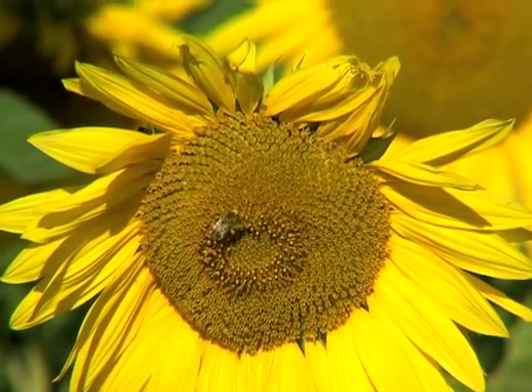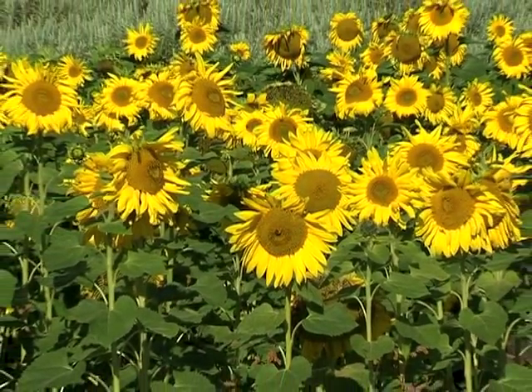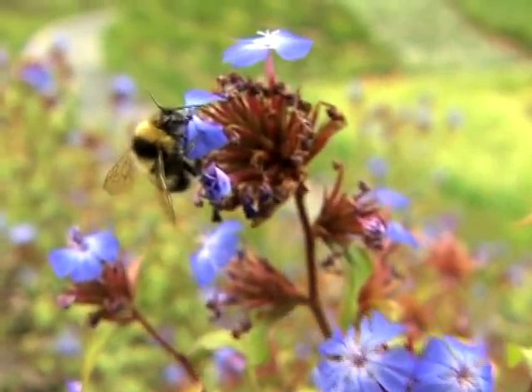Over millions and millions of years, plants and insects have developed very clever devices for ensuring they have a very good relationship and that pollination happens.